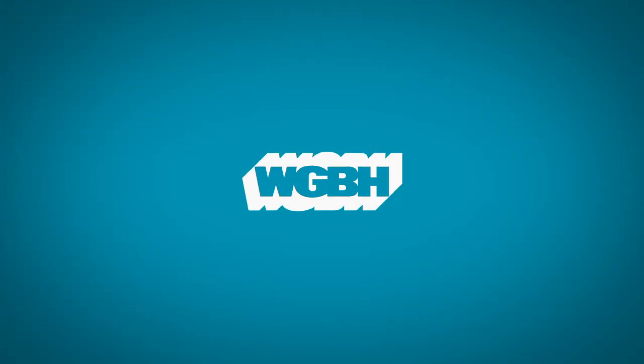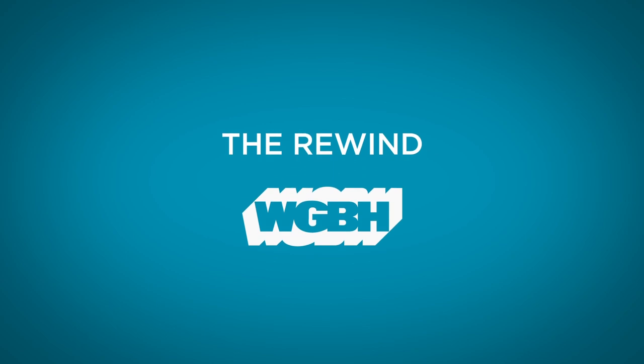Welcome to WGBH's The Rewind, where we're exploring the public media archives one great find at a time. This week we're digging up items from the archives that show how the Victory Garden went from seed to broadcast.